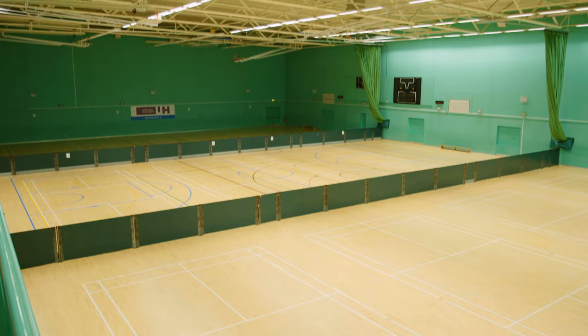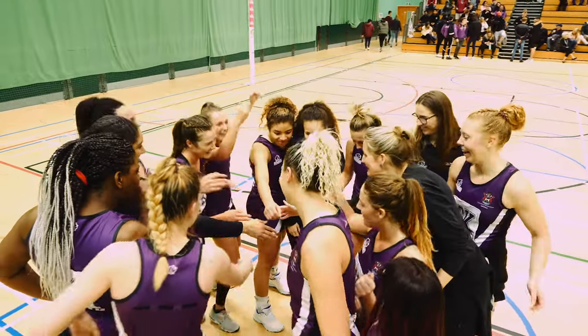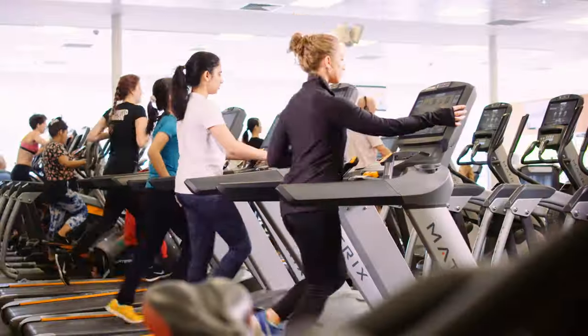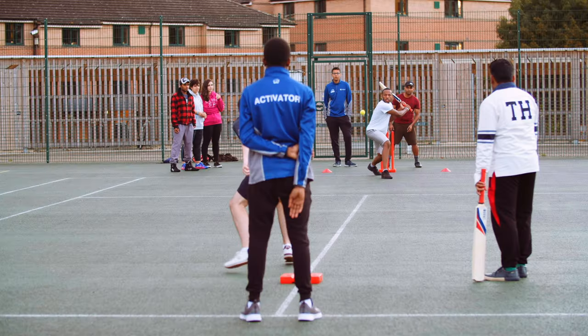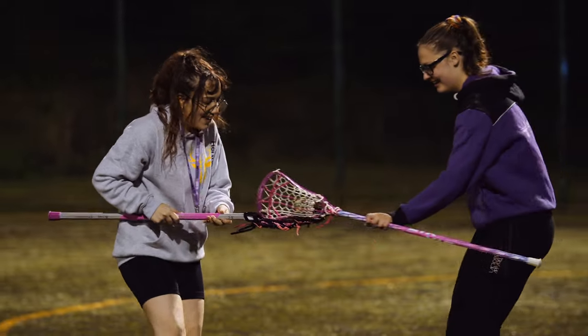Let's talk about sport. It's no exaggeration to say that we're renowned for our sport and exercise opportunities. Whether you're a pro, want to represent the uni, keep up your gym addiction, or just have a kick about after class, our HeartSquad programme covers it all. Our free active student sessions offer a huge range of sports and activities for you to try, even if it's for the first time.